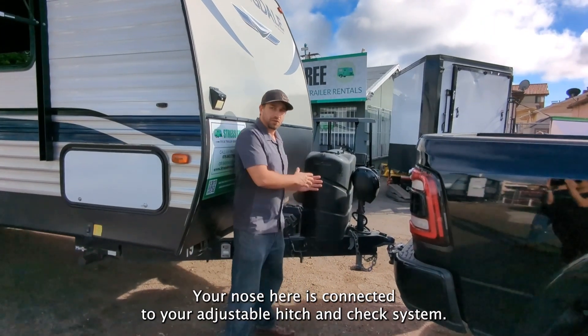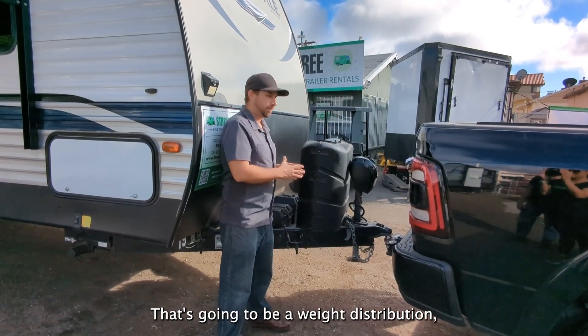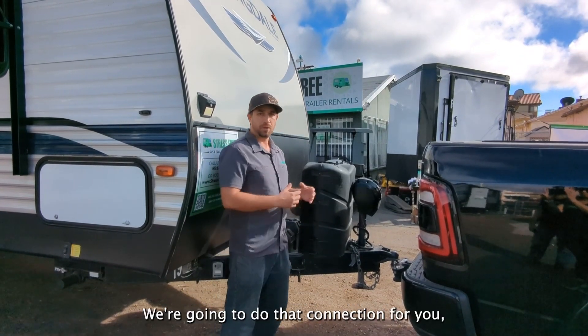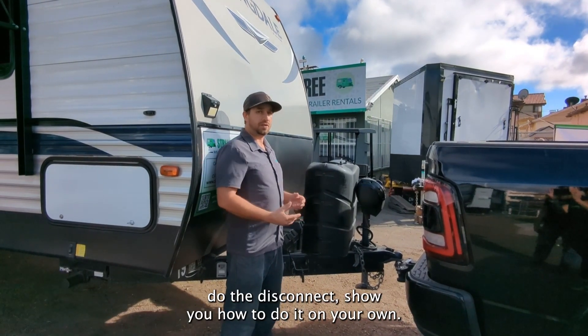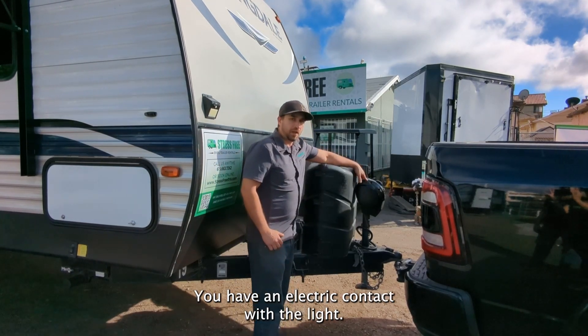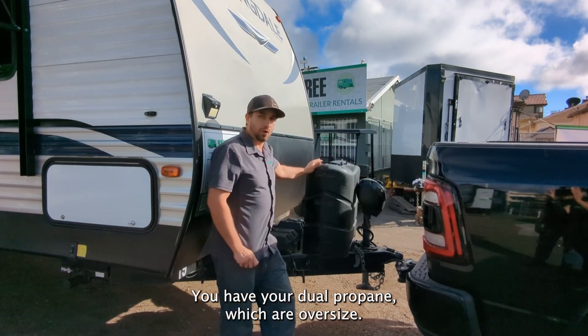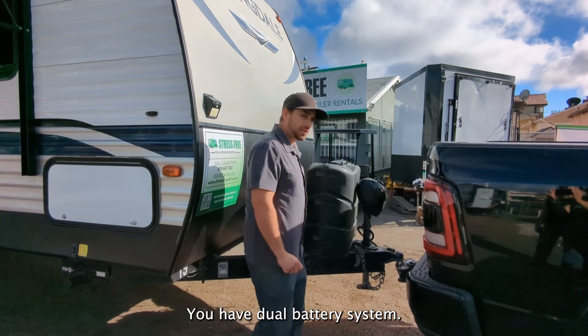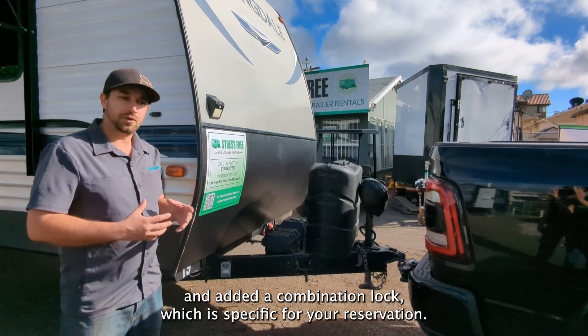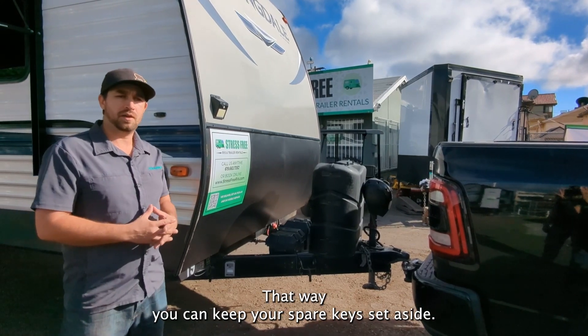Your nose here is connected to your adjustable hitch and shank system. That's going to be a weight distribution, which we have already pre-installed the brackets for. We're going to do that connection for you, do the disconnect, show you how to do it on your own. You have an electric tongue jack with the light. You have your dual propane, which are oversized. You have a dual battery system. And then we've gone ahead and added a combination lock, which is specific for your reservation. That way you can keep your spare keys set aside.